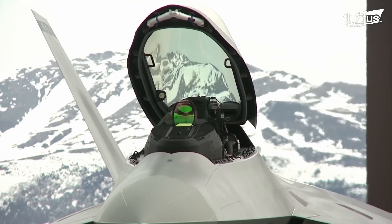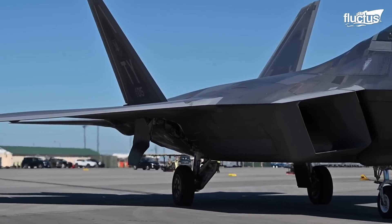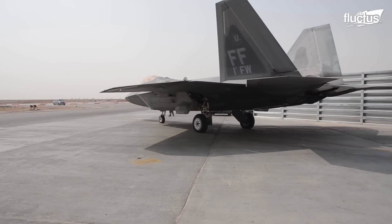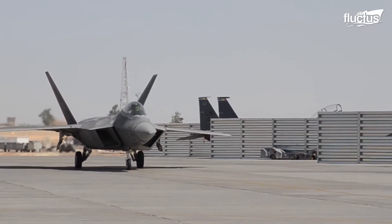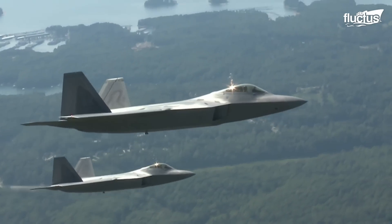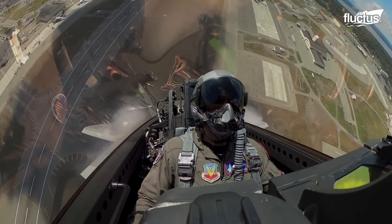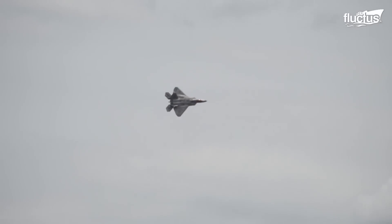For now, the F-22 remains an integral part of the United States military arsenal. However, many leaders believe they will need to start phasing the aircraft out as soon as the 2030s. Its replacement is not only more versatile but far less expensive, and well-suited to quickly switch between the wide range of roles often required in a modern battlefield scenario.